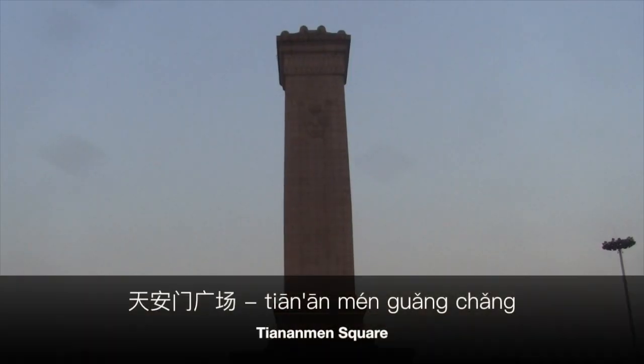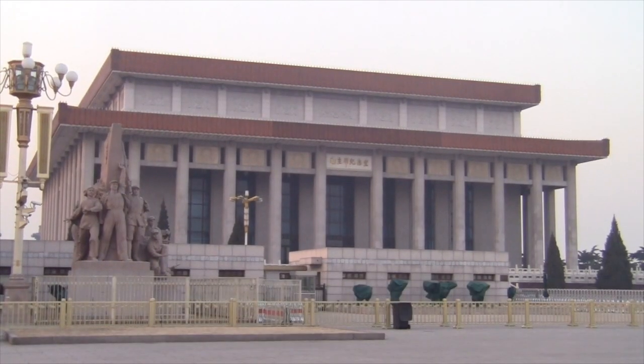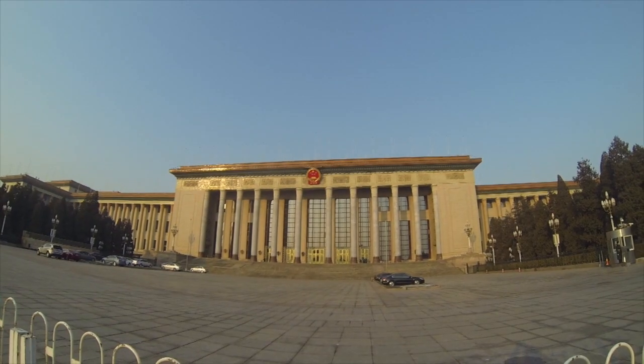Cross the street and you'll find yourself in Tiananmen Guangchang. This is where the People's Republic of China was founded on October 1, 1949.